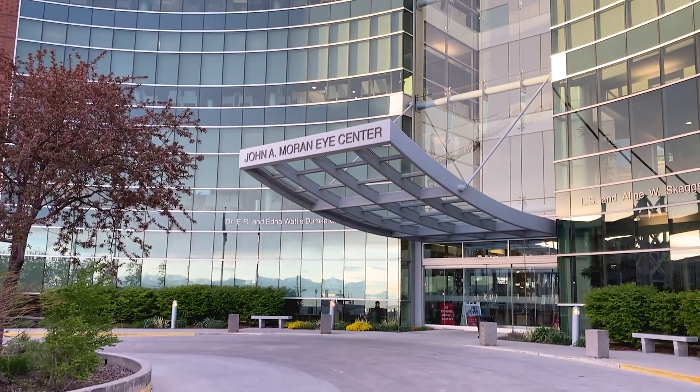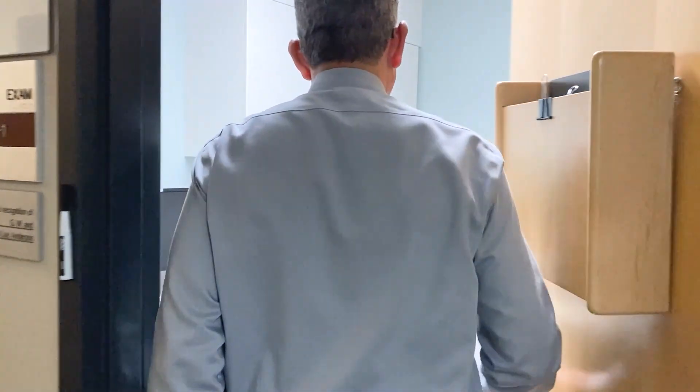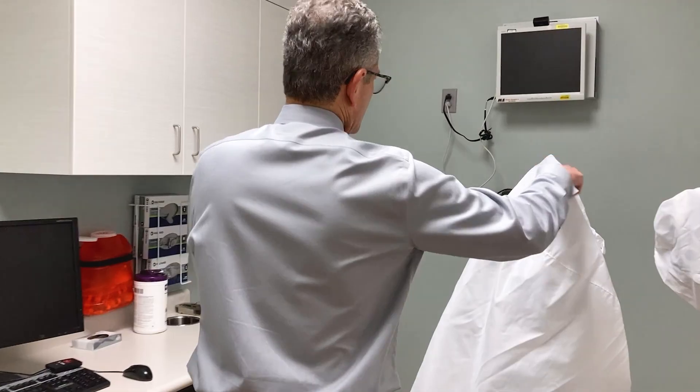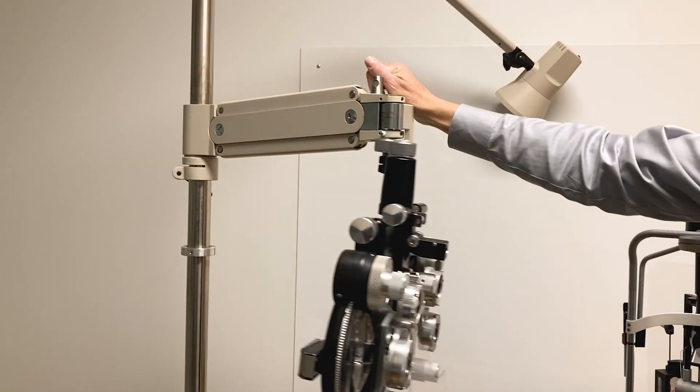My name is Dr. Bradley Katz. I'm a professor of ophthalmology and neurology at the University of Utah Health Sciences Center in Salt Lake City and the John A. Moran Eye Center. Since the late 1990s, I've been working with other researchers and corporate partners to develop technology to help patients with migraine and light sensitivity.